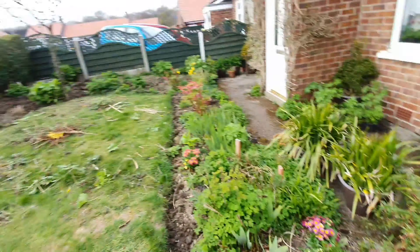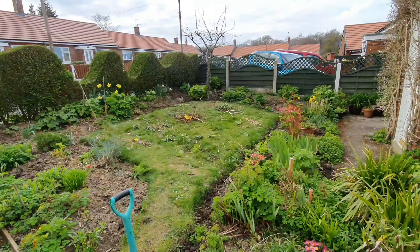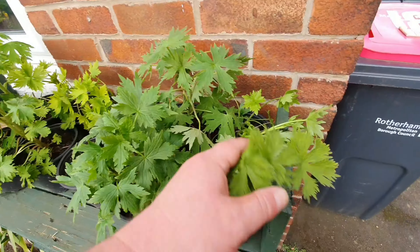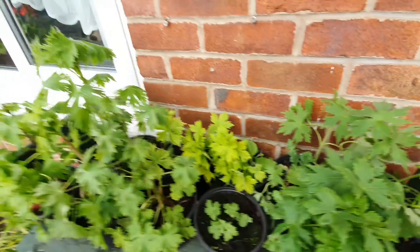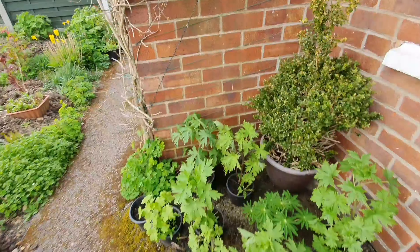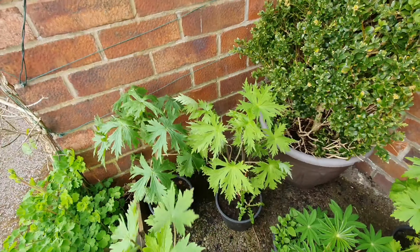Nearly finished weeding now, as you can see. I need to go over that with the lawn mower tomorrow. I've got my delphiniums — these are all ones I grew from seed last year. It's been the first year they flowered, so looking forward to seeing how well they go.